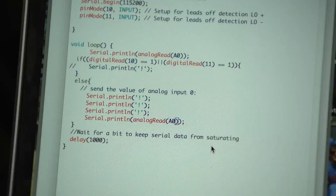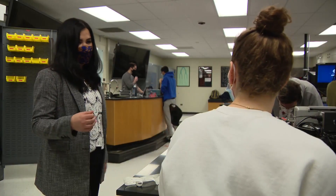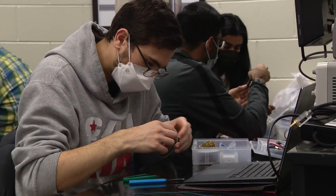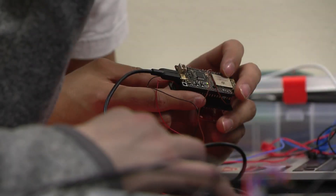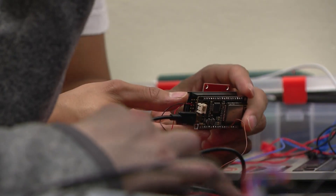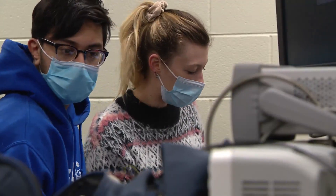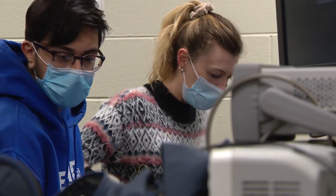The 32 students — a mix of computer science and biomedical engineering majors — work collaboratively to build five different devices over the course of 15 weeks. 'In this class we kind of learn from each other, not just from the professors.' As a result, they learn to work with hardware and software, and also to communicate with people from various different backgrounds.